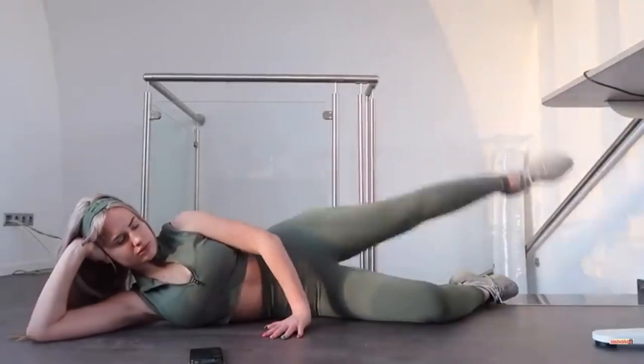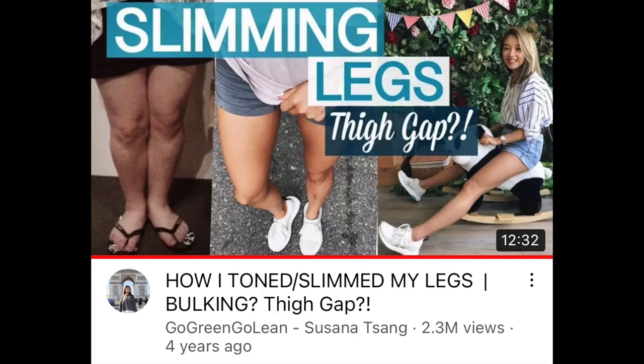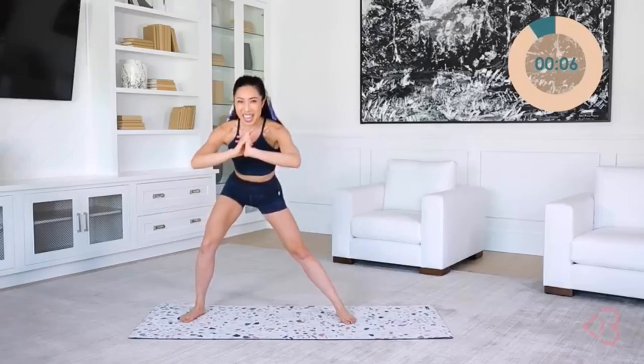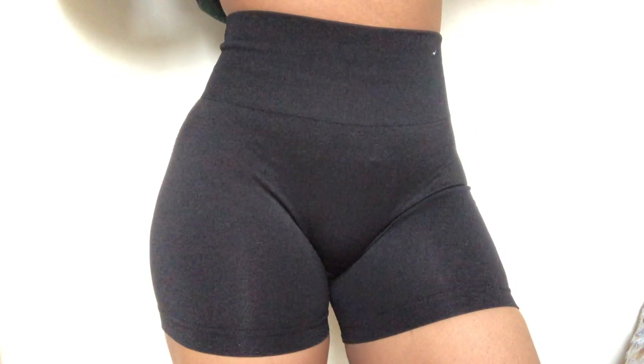One of my favourite things to do is watching thigh slimming transformations and workouts on YouTube. After having tested out so many different ones that other people have tried for their success, I wanted to try my own, and this is what helped me on my successful thigh slimming journey.